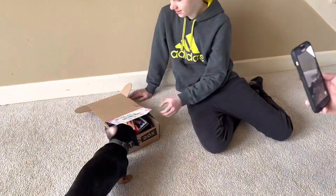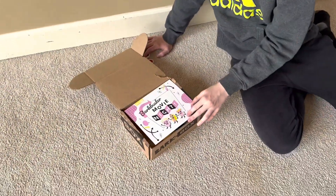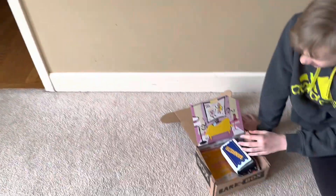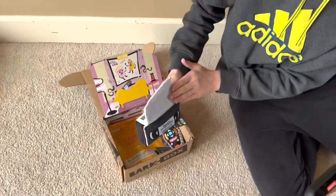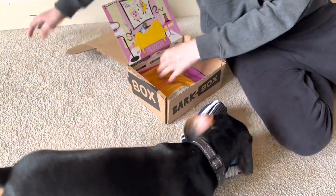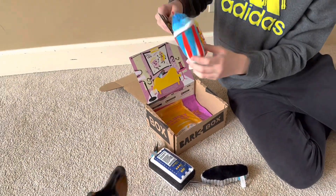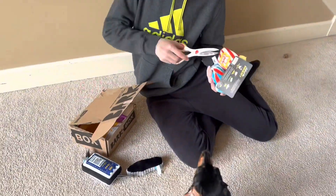This is the April Bark Box — the theme is movies. Lola already took something away, but what's left is a Blockbuster VHS toy and a Lola remote. Lola wants to chew on it — she absolutely loves it.